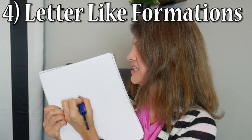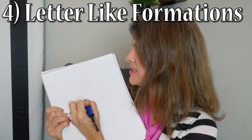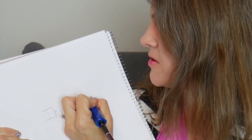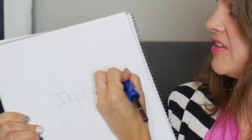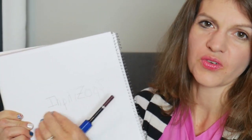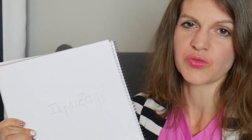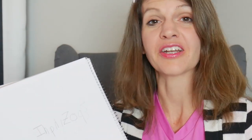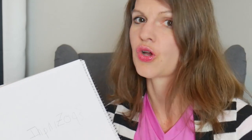Next you're going to move into the letter-like formations. This is when they actually start to write letters, even though they may not look like letters. You might even spot one and say, 'Oh, that's a letter!' This is when you want to start teaching them the real letters — have them trace real letters and begin seeing where the spaces are between the words.